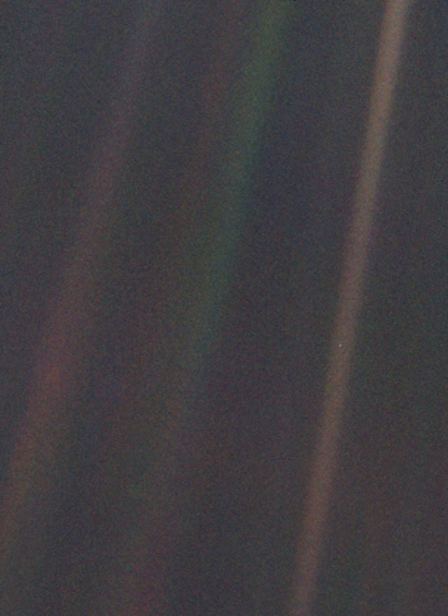The Earth is a very small stage in a vast cosmic arena. Think of the rivers of blood spilled by all those generals and emperors so that in glory and in triumph they could become the momentary masters of a fraction of a dot. Think of the endless cruelties visited by the inhabitants of one corner of the dot on scarcely distinguishable inhabitants of some other corner of the dot. How frequent their misunderstandings, how eager they are to kill one another, how fervent their hatreds. Our posturings, our imagined self-importance, the delusion that we have some privileged position in the universe, are challenged by this point of pale light.